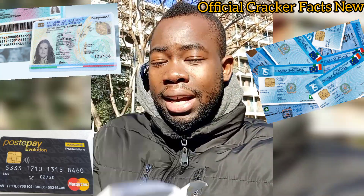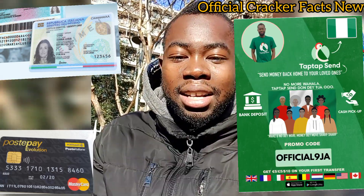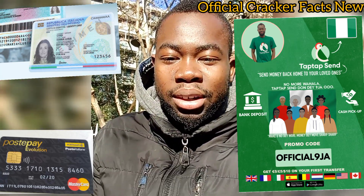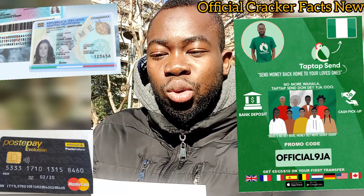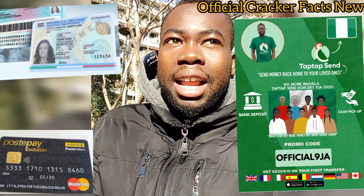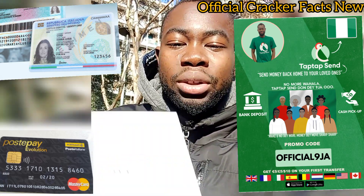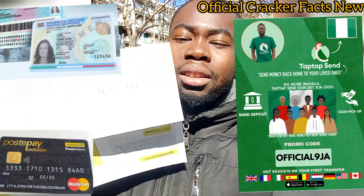Also, if you have not downloaded TapTap yet and you are Nigerian, please go to Google Play or the App Store, download TapTap, and register. On your first transfer, if you use my promo code — which is 'official niger' — you are going to get five euros, five pounds, or ten dollars depending on your country. There is cash pickup available: you can send money to cash pickup, the recipient provides their valid national ID or driver's licence, and they collect the money without any problem. TapTap Send is here to solve our problems — no need to pay extra fees on top of the money you are sending.